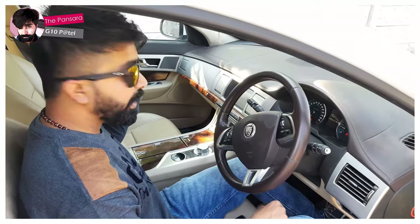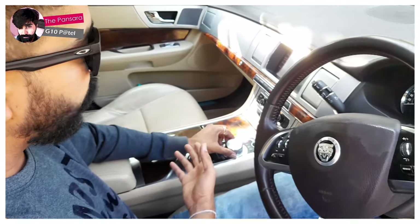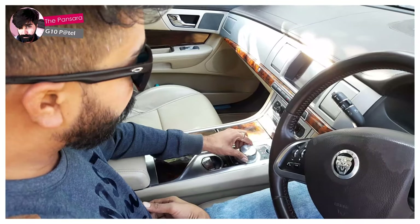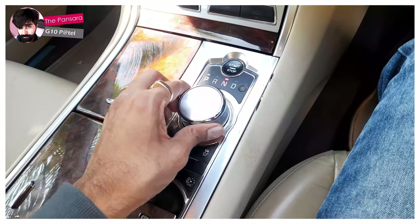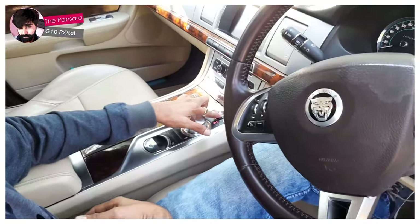Here is the gear box and it comes with different modes. This is neutral, this is drive mode, and this one is reverse mode. Let me stop it first.